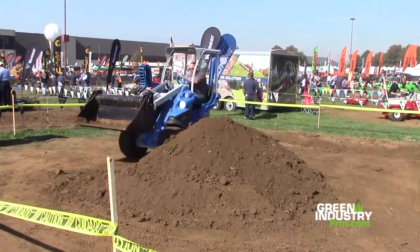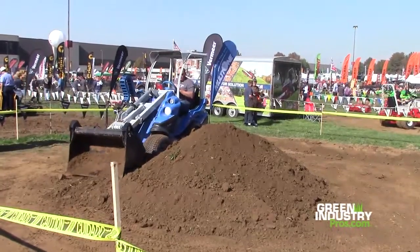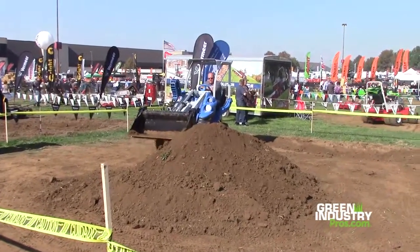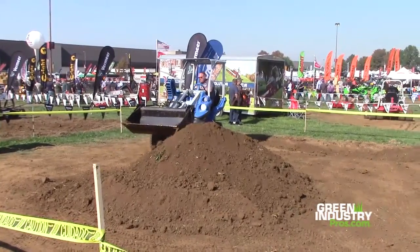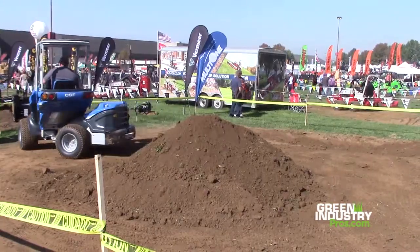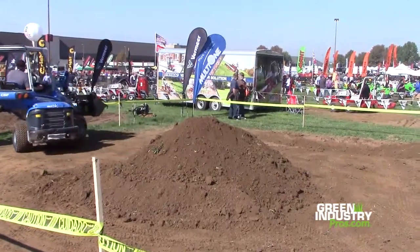Comfort-wise, looks like a lot of cab room — really nice and comfortable. And you were digging a hole; the hydraulics were smooth, very easy steering. So potentially down the road when you're needing to invest in some new construction equipment, something like this might be on your wish list. That's what we're just checking it out for.